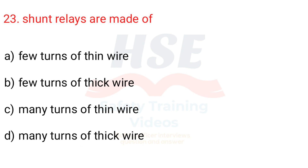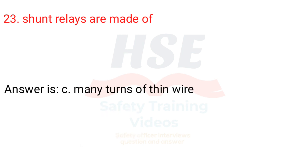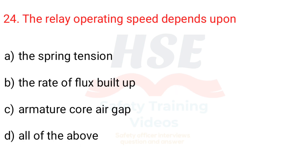Question 23. Shunt relays are made of: a. Few turns of thin wire, b. Few turns of thick wire, c. Many turns of thin wire, d. Many turns of thick wire. Answer is c. Many turns of thin wire.